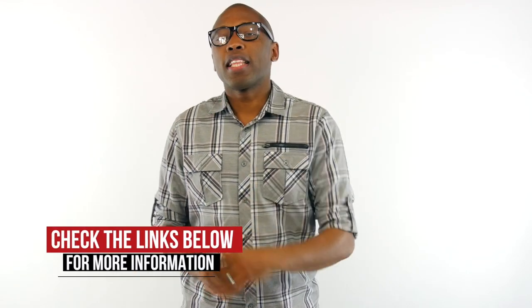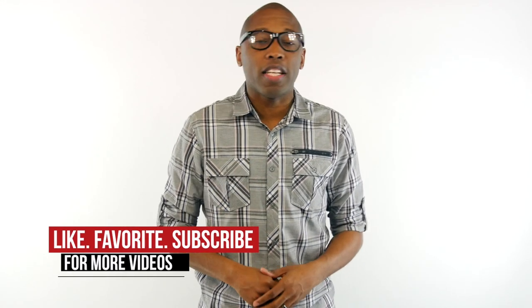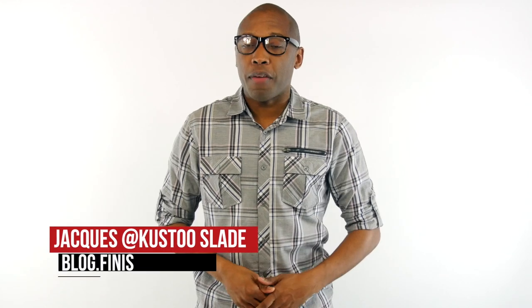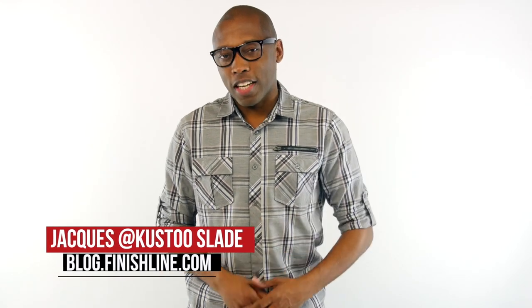Another week and another look at some heat. A really good mix this week, to be honest. Be sure to hit the links down below if you want to find out more about the kicks I talked about in the video today, and don't forget to share and subscribe. I am your host, Jacques Slade. This is the Heat Check presented by Finish Line, and as always, I appreciate you. I'll see you soon.